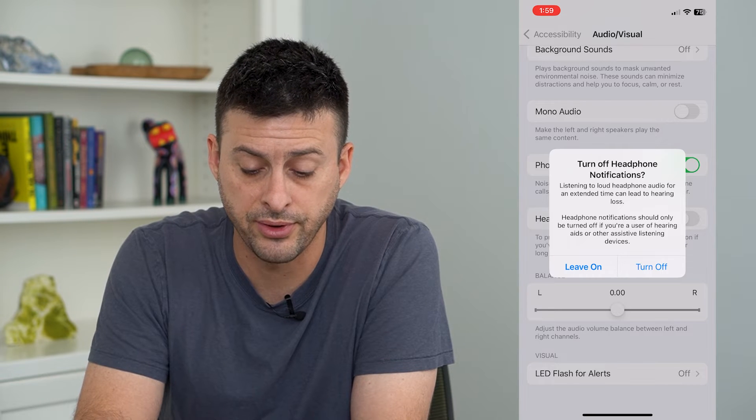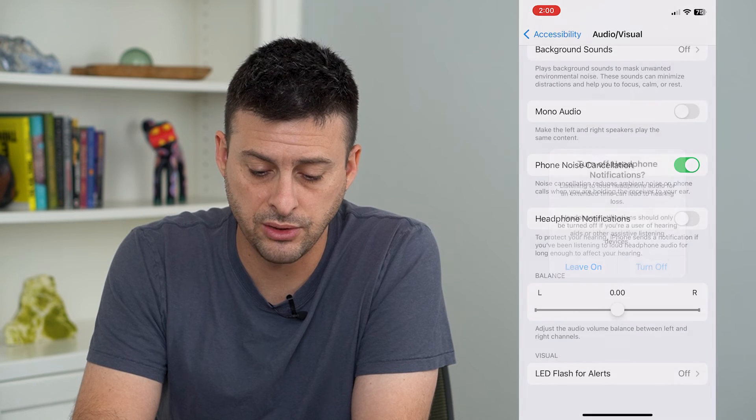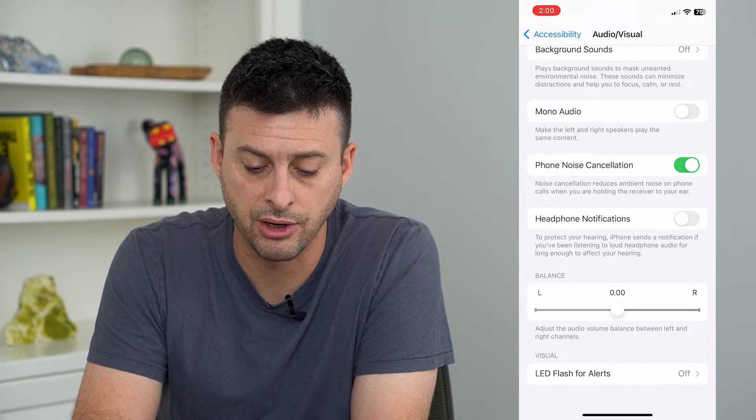Listening to loud headphones for an extended period of time can lead to hearing loss. You can opt to turn that off — it says 'Protect your hearing.'